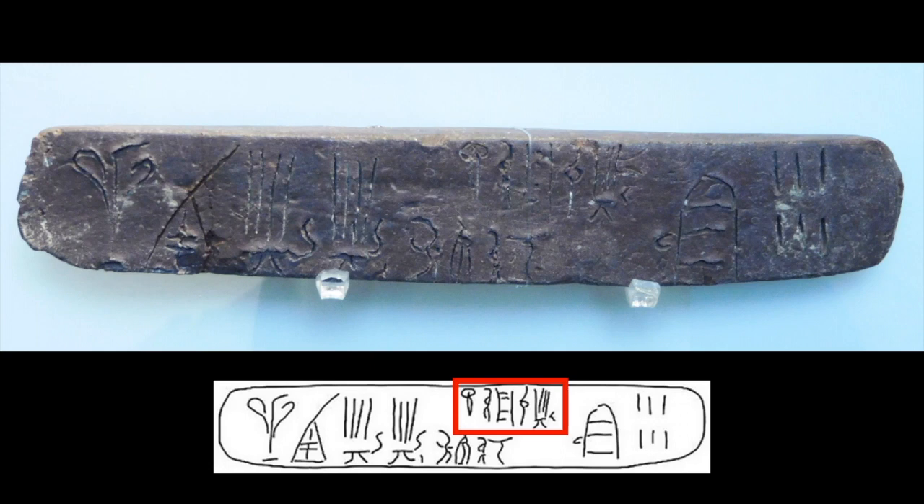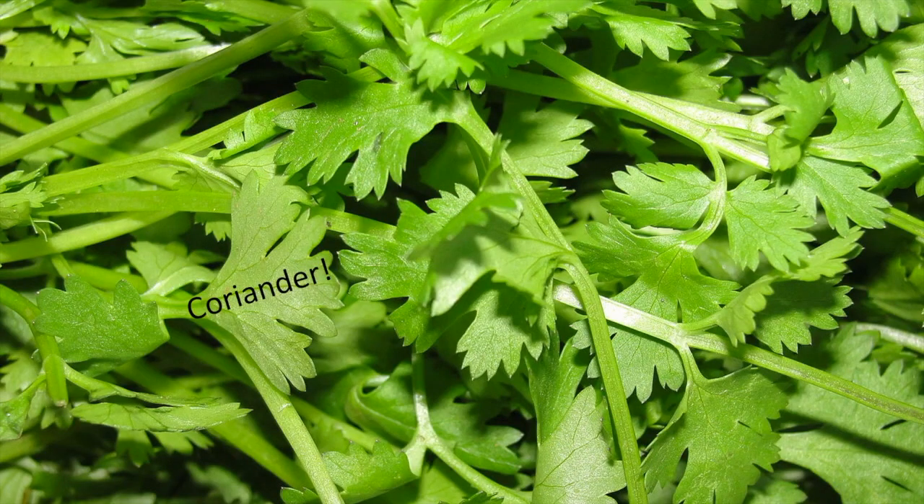Now, if I told you that this was a word for a type of herb, could you work out what it is? If you're thinking coriander, then you're right. Our word for it hasn't changed much over the last three and a half thousand years, has it?